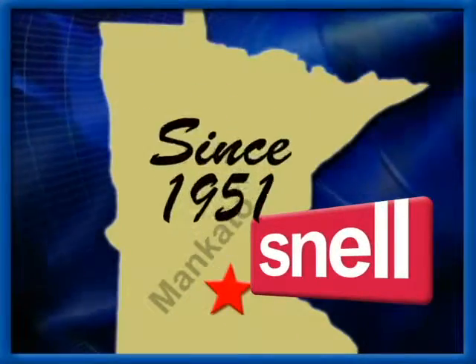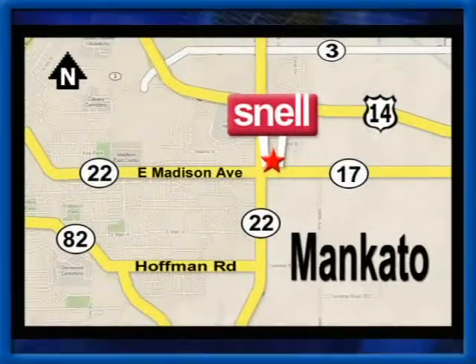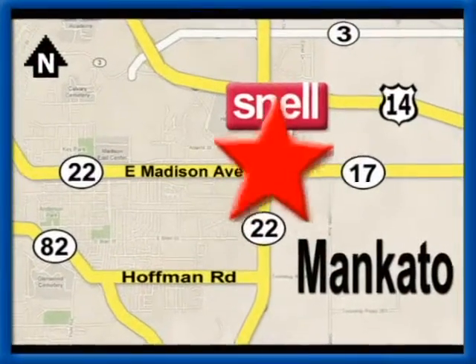Snell Motors, proudly serving the Mankato area since 1951. We're conveniently located on the corner of Highway 22 and Madison Avenue, just south of the River Hills Mall.